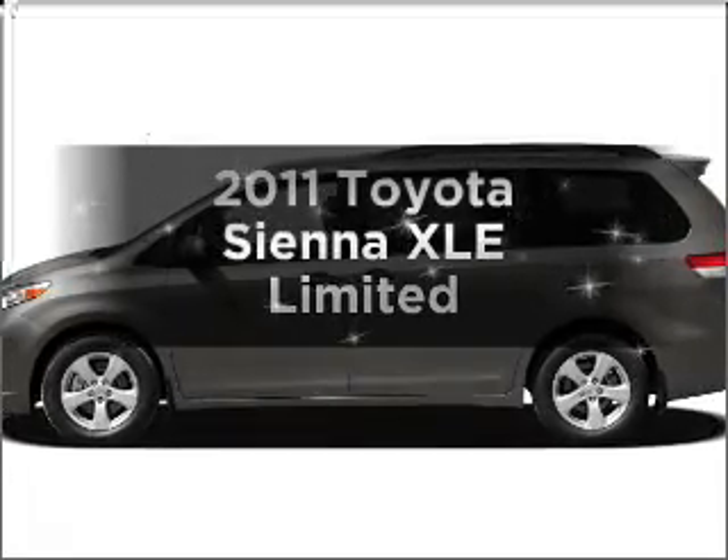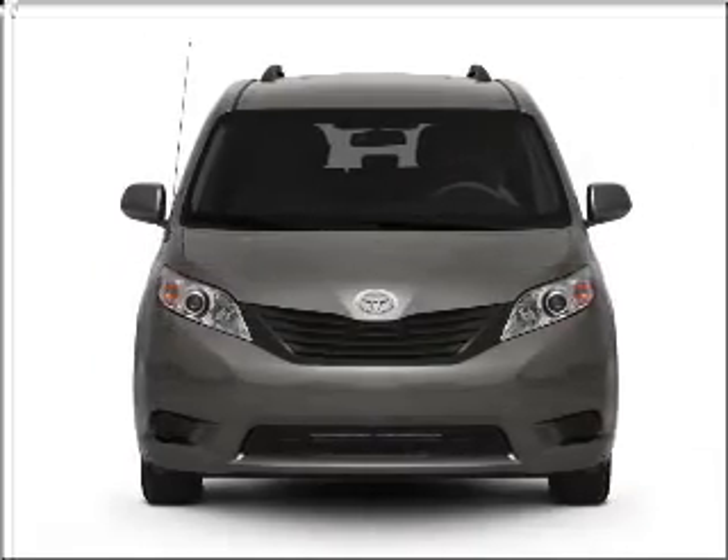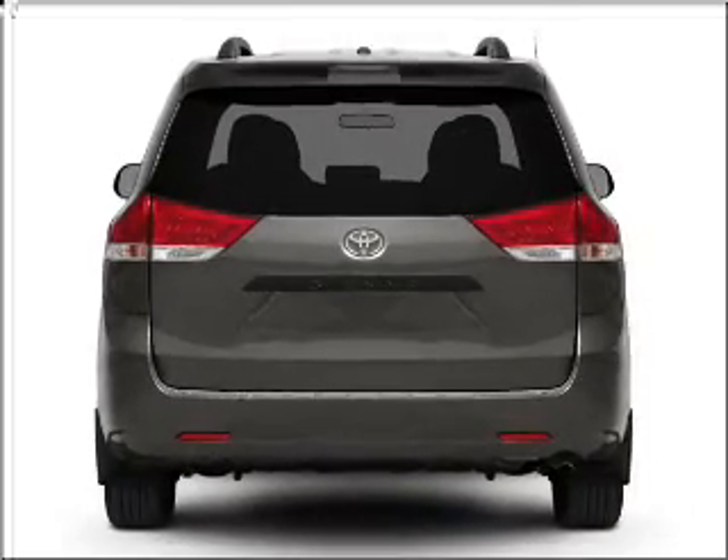Introducing the 2011 Toyota Sienna. Travel the roads in style and comfort in this great vehicle, with a solid 6-cylinder engine that responds smoothly to its 6-speed automatic transmission.